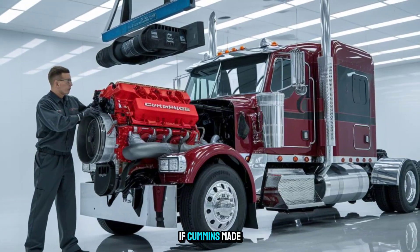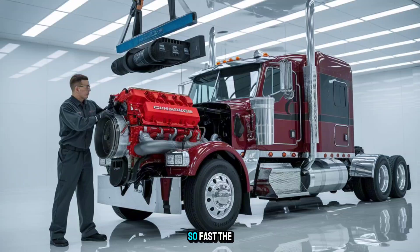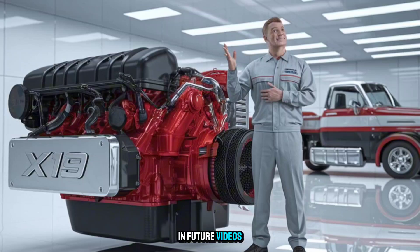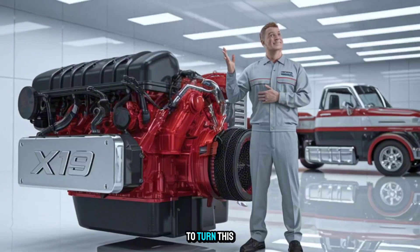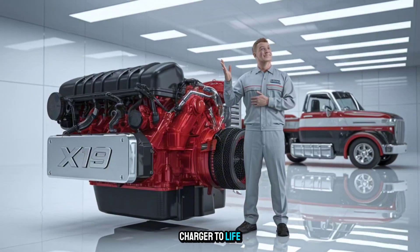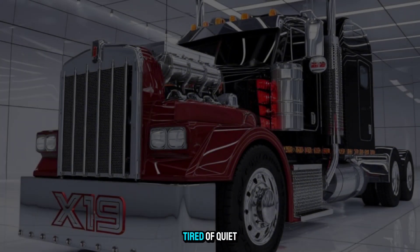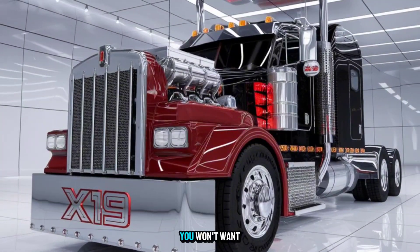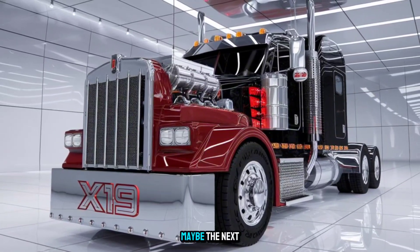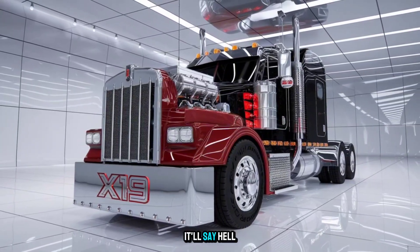So here's the question no one's asking: if Cummins made it, would fleets even be ready? Or would it change the rules so fast the market would have to catch up? Stick around, because in future videos we'll explore what it would take to turn this from concept to production, and whether any brand is bold enough to bring the Hell Charger to life. If you're a diesel fan, a truck owner, or just someone tired of quiet engines and soft specs, you won't want to miss what's next. And who knows — maybe the next time you pop the hood, it won't say X-15. It'll say Hell Charger.